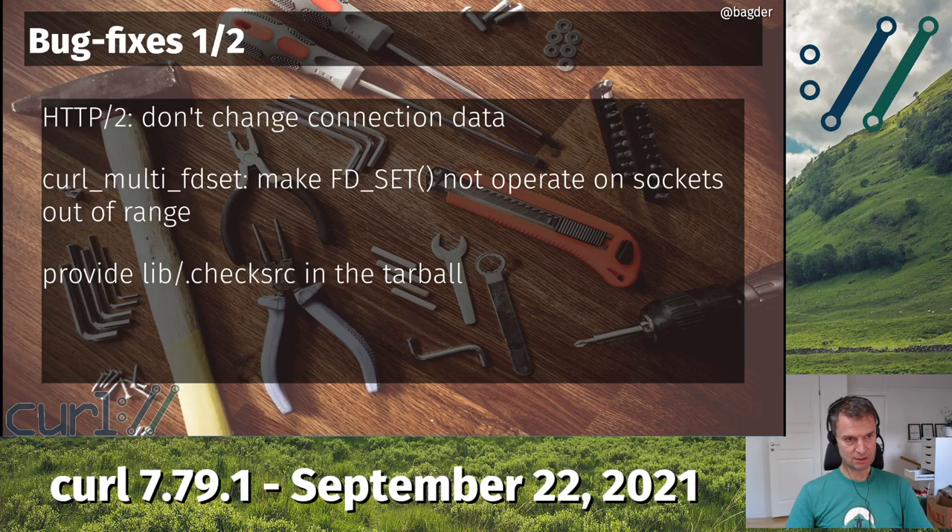If you built the previous curl release with --enable-debug, or ran make checksrc to check the source code style, it would fail the build or the check when building from the release tarball, because I had missed adding a file in the release. Annoying, but fixed now.